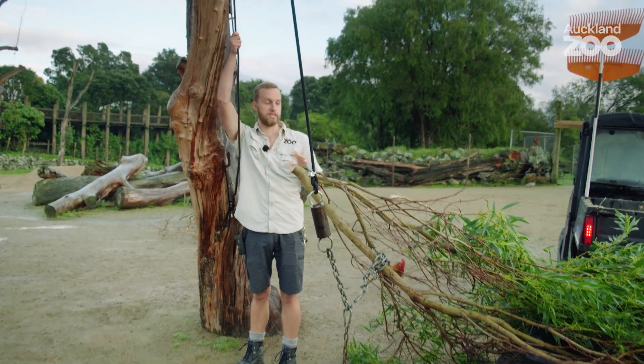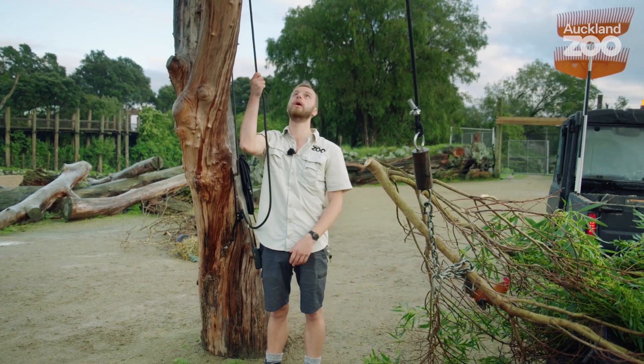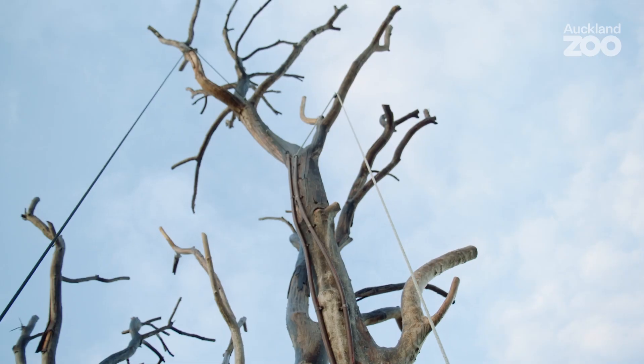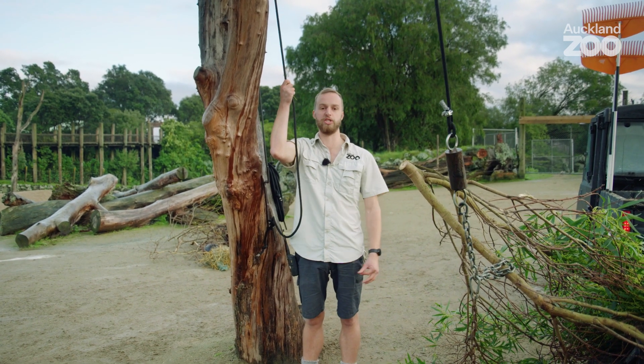It's really important for giraffe for us to feed them in a way that suits their physiology, so that's at height — being a very tall animal. So we hang our browse up on these nice big trees, which lets them come out and spend the entire day eating all this nice lovely browse and fresh vegetables.